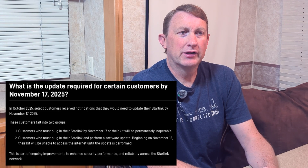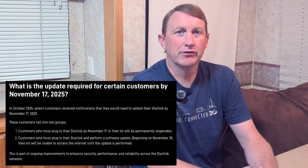Starlink has been sending out emails to some customers whose hardware has older firmware, letting them know they need to update their firmware by November 17, 2025, or their Starlink dish will no longer connect or function on Starlink's network. There's an important distinction here — the hardware falls into two categories depending on how old your firmware actually is.